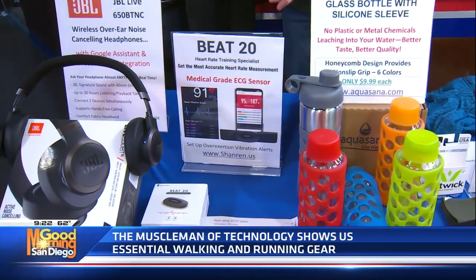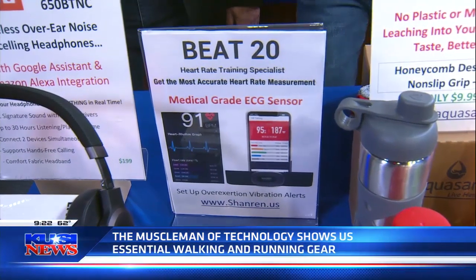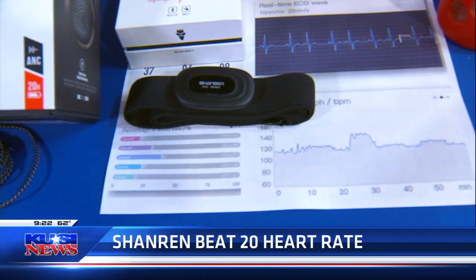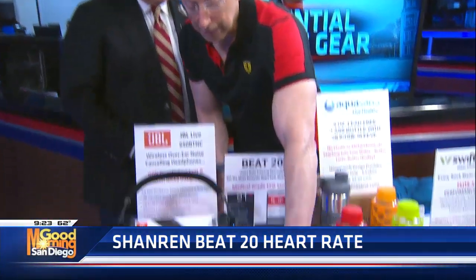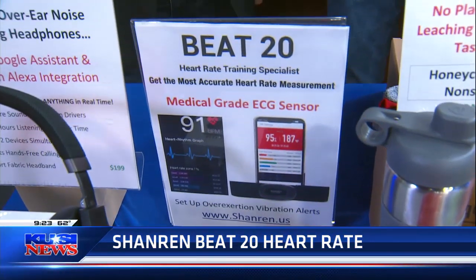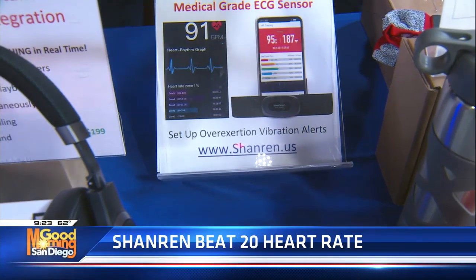Now, something really high-tech — this is a Kickstarter product from Shanren U.S., the Beat 20. What's so remarkable about this is it's actually a medical-grade ECG sensor. Like for me, who had some heart issues last year, this will give you a readout and store it in memory. This is not just a regular chest strap — it gives you a medical-grade ECG-accurate heart rate that you can print out and take to your doctor. No wires. You download an app and wear this right around your chest. You can set it for vibration alerts so you don't exceed a certain heart rate intensity. There's a Kickstarter program going on now — they're under $80. Go to ShanRen.us.